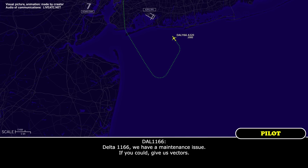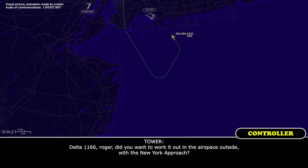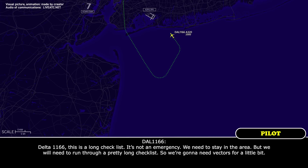Delta 1166, we have a maintenance issue. If you could give us vectors. Delta 1166, roger. Did you want to work it out in the airspace outside with new approach? Delta 1166, this is a long checklist, it's not an emergency, we need to stay in the area, but we will need to run through a pretty long checklist, so we're going to need vectors for a little bit.